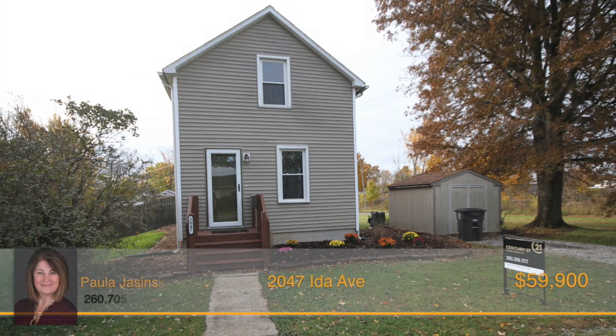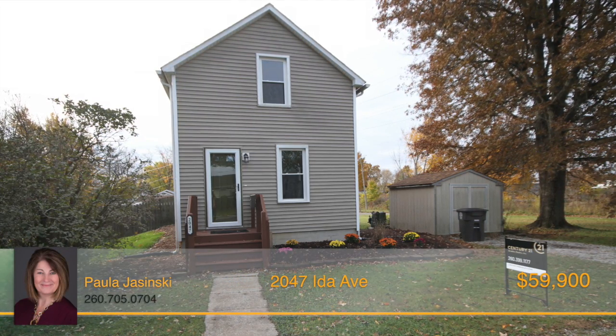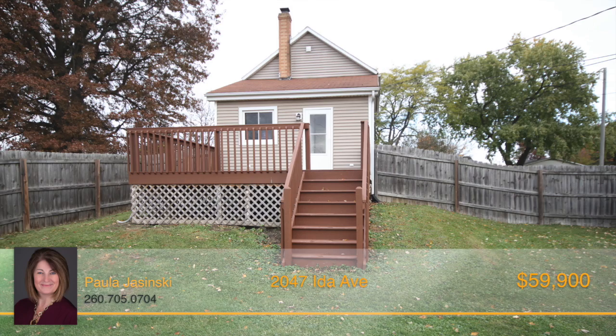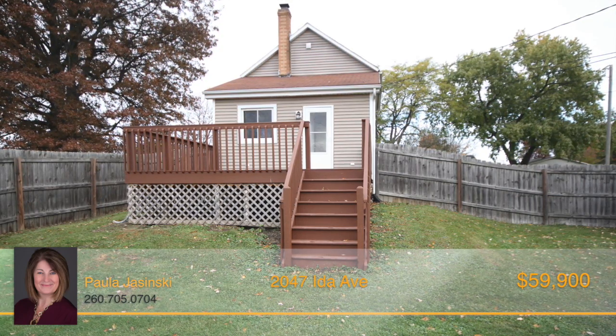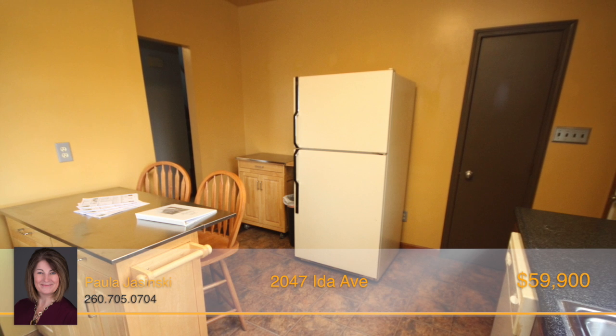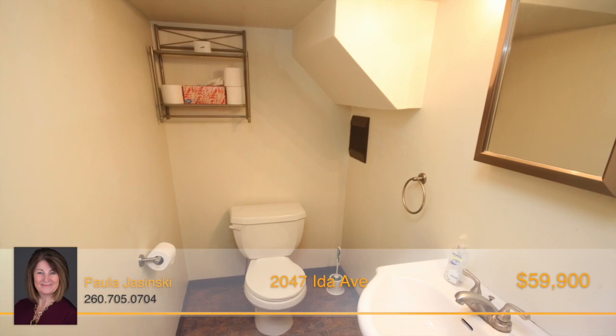Are you a first-time homeowner looking for the perfect little space to call your own? Then look no further, because this cozy two-story, one-bedroom, one-and-a-half bath home is for you. The home was just updated with new paint, carpet, and lighting throughout.